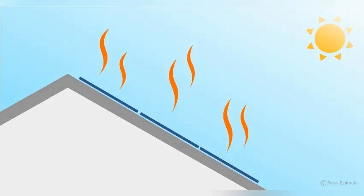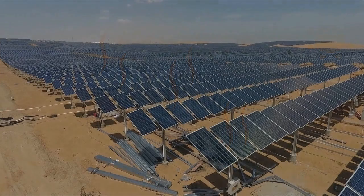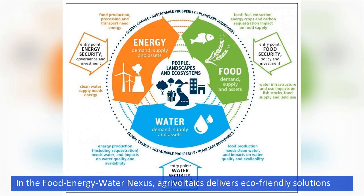Solar panels in general are known for being pretty finicky, and their overall efficiency actually drops the hotter they get. According to Higgins, desert solar panels have less productivity per acre than those in slightly cooler locations, which supports this shift towards agricultural lands.